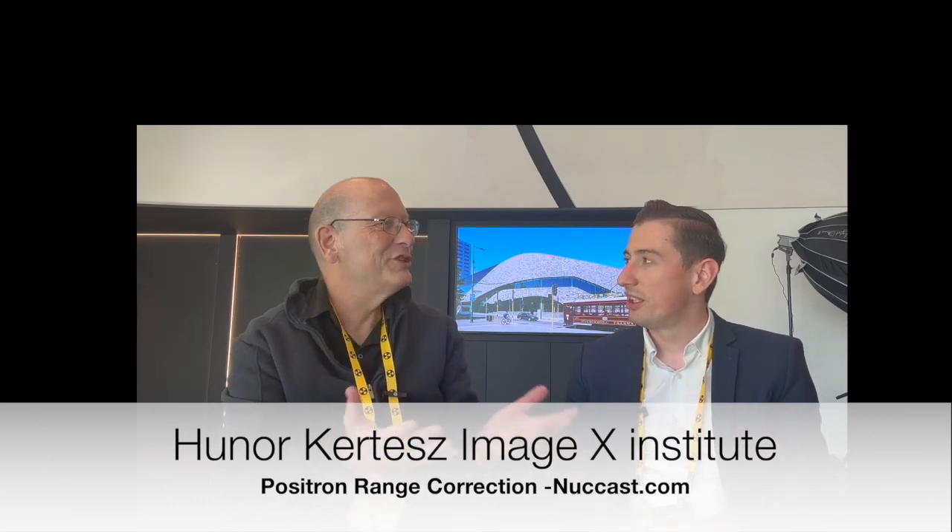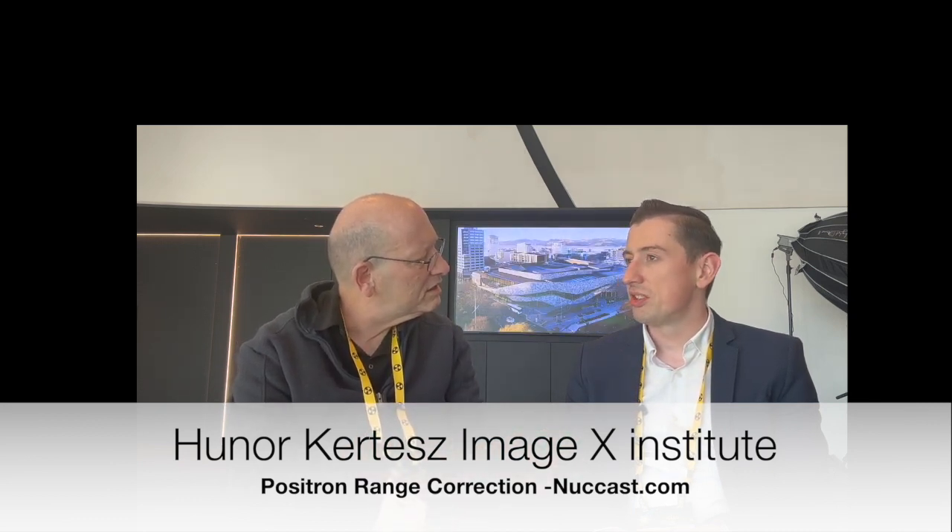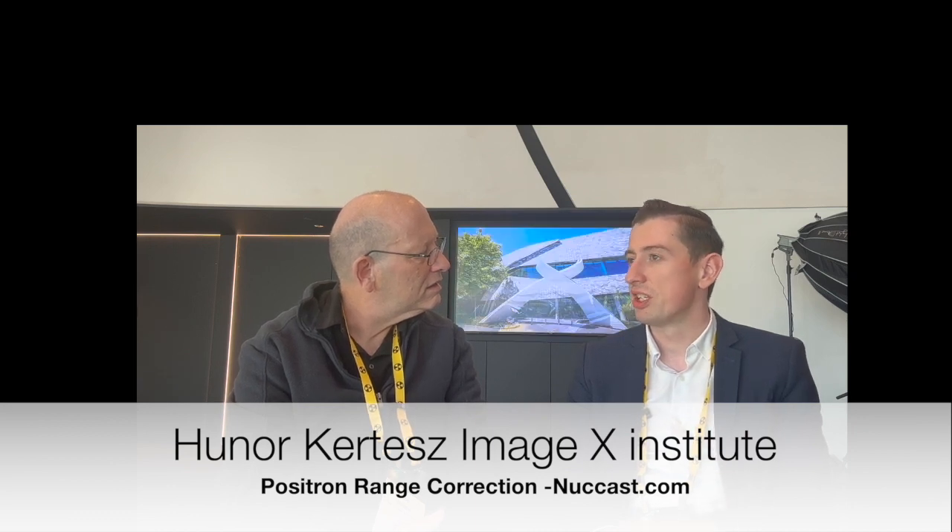This is an issue because it reduces the resolution of your image. Fluorine-18 is a couple of millimetres — one or two millimetres — so for F-18 it's not a major issue relative to current system resolution. However, for Gallium-68, Iodine-124, or Rubidium-82, which has the highest positional range, the maximum within lung tissue can go up to 30 millimetres for Gallium-68.